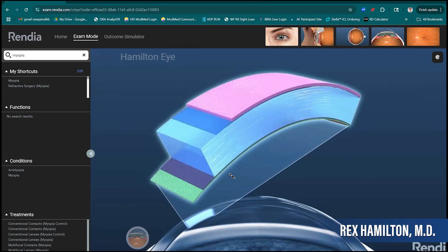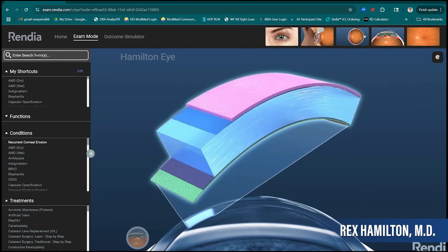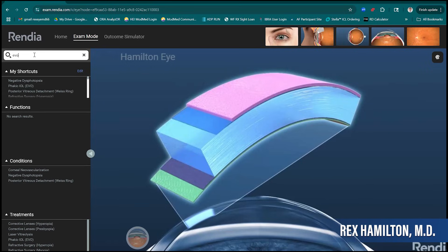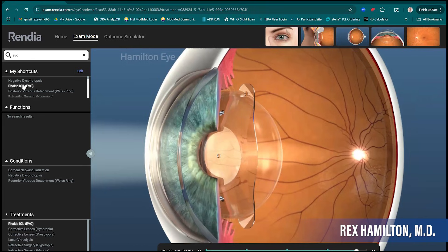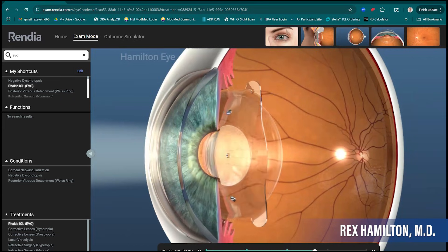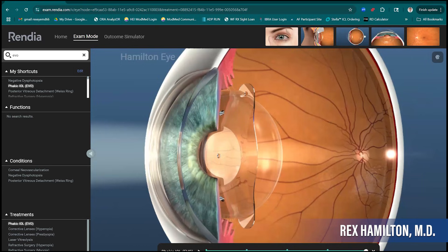Patients come in and they're really sad when I tell them that — except now we have a different solution, and that's where the EVO ICL comes in. The EVO is unique in that we're not doing anything to the cornea. We're actually placing a lens inside the eye, behind the colored part of the eye — the iris — and in front of the natural lens. The procedure takes literally about four minutes per eye, and the patient is in the operating room for about half an hour total.